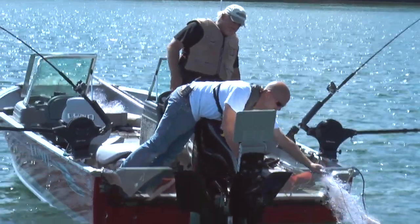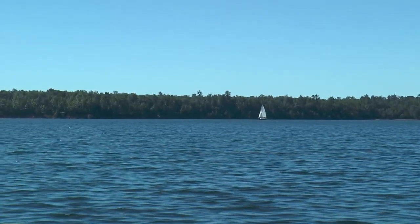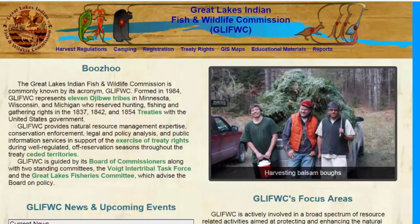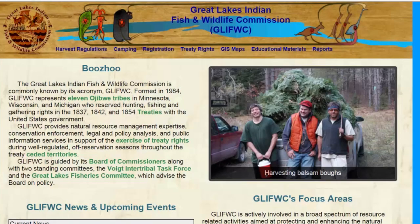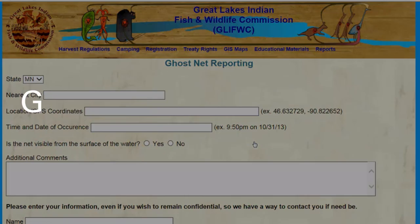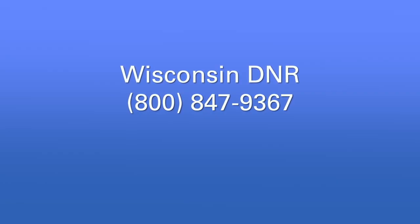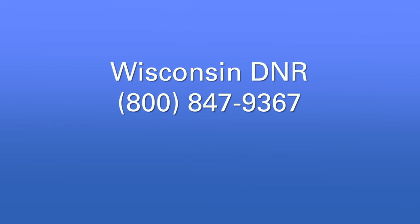Be sure to leave the net in the water. It is a federal offense to remove a tribal gill net from the water. If you're on Lake Superior, you can tell the Great Lakes Indian Fish and Wildlife Commission where the net is. Call GLIFWC at area code 715-685-2114, or go to glifwc.org. Under Focus Areas on the right, then under Great Lakes Fishery, there's a link to Report a Ghost Net. There's also a link at greatlakesghostnets.org. Or call or text the Wisconsin DNR hotline at 800-847-9367, that's 800-TIP-WDNR.